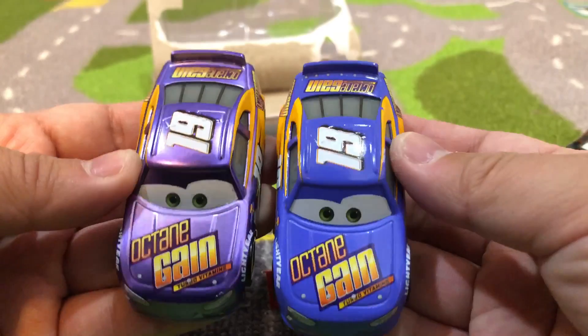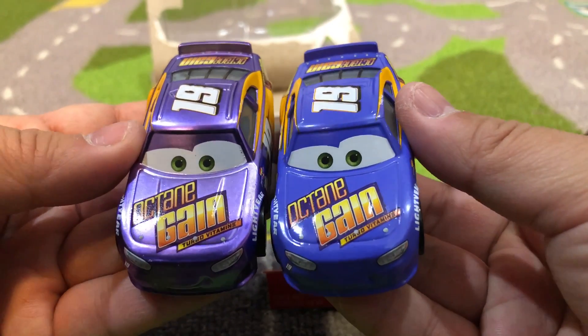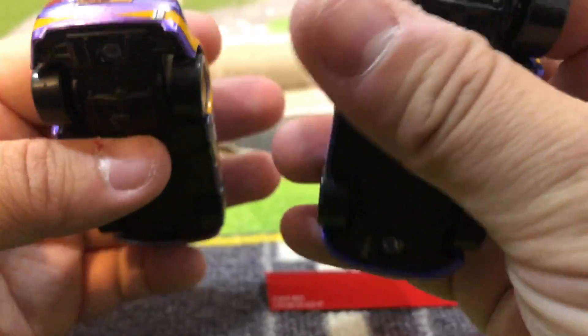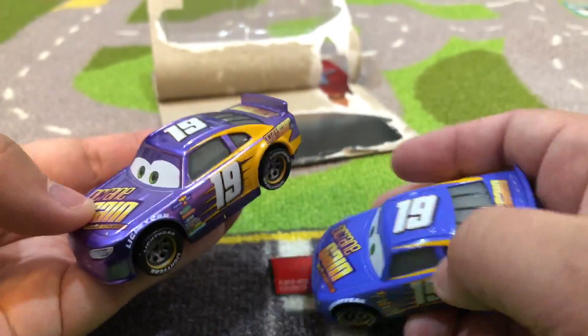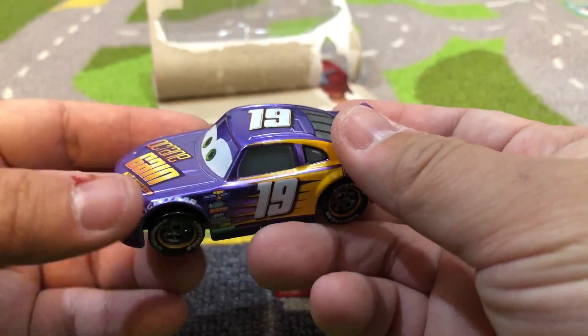They look exactly the same — octane gain, with the turbo vitamins. So I guess this is a vitamin company, turbo vitamins. They both look the same, but I love anything that's shiny and metallic, so I had to get this one.